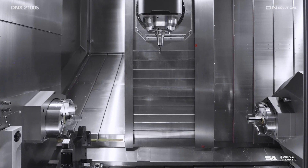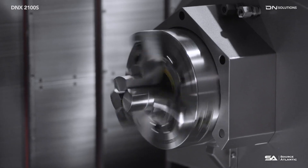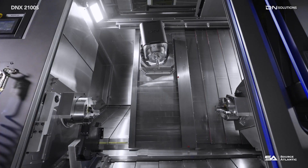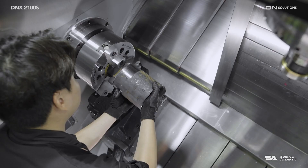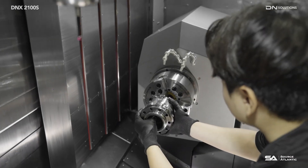The DNX2100S features an 8 and 10-inch chuck with a 1,100 mm machining length, a compact footprint that makes it easy to replace existing machines, and improves spindle and magazine accessibility for frequent setups as production demands.